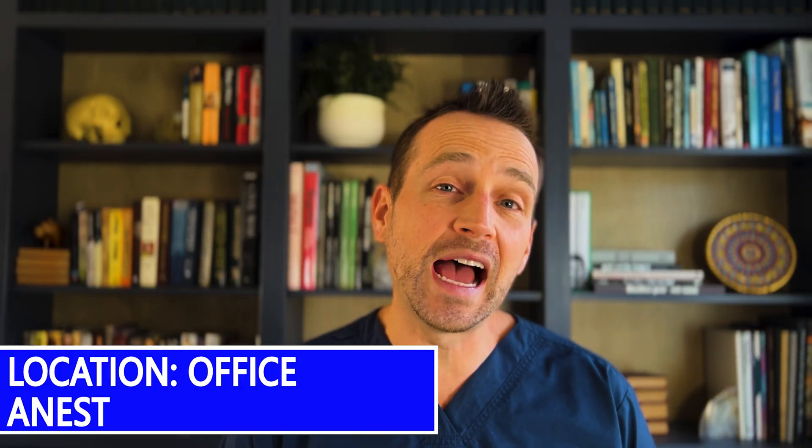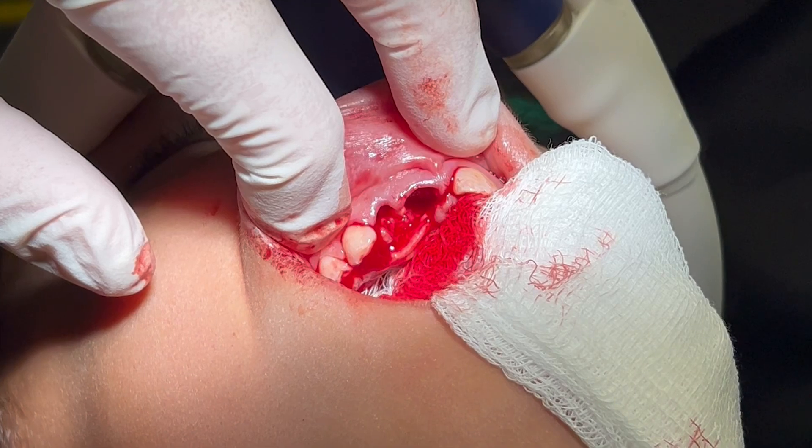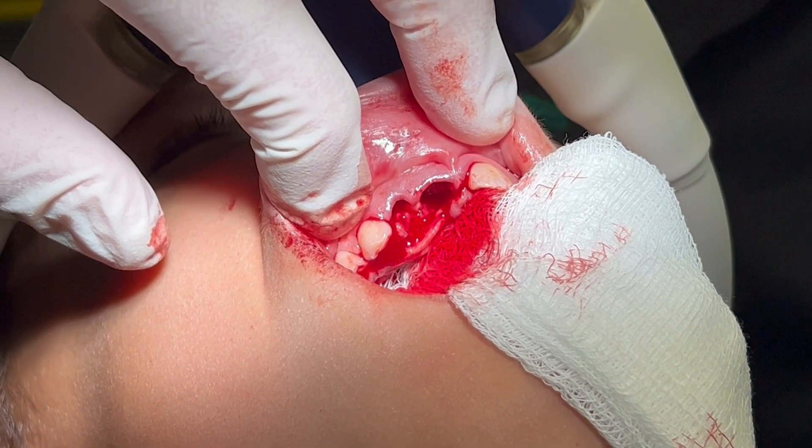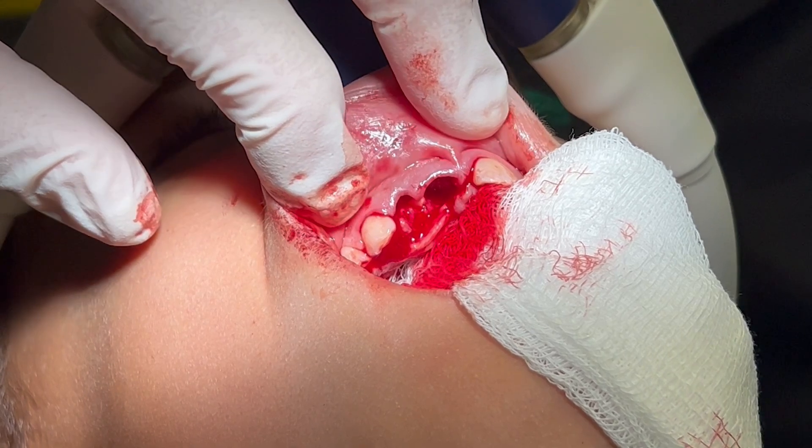This case is performed under IV sedation. Once he is asleep, I remove the primary teeth to gain access to the growth and also to clear the way for the permanent dentition. I carefully exposed the area, visualized everything, and then removed the lesion.